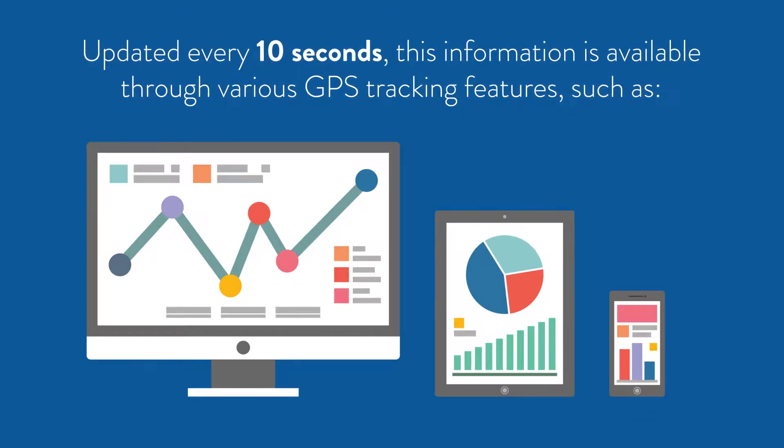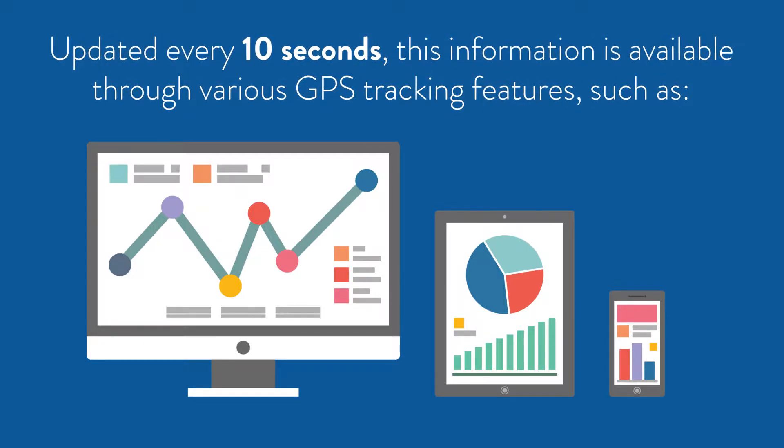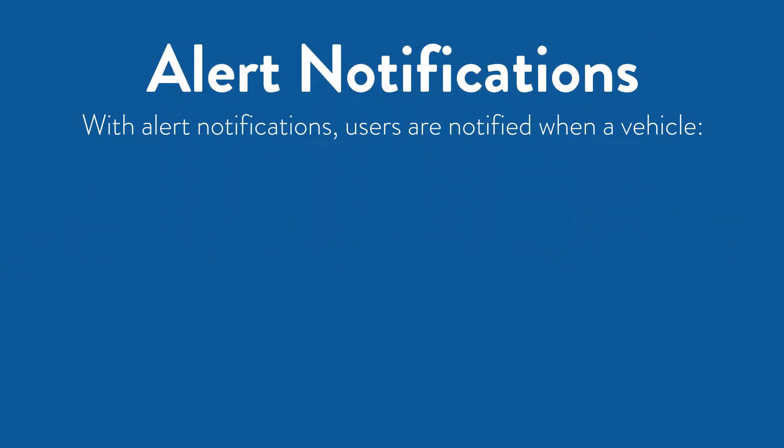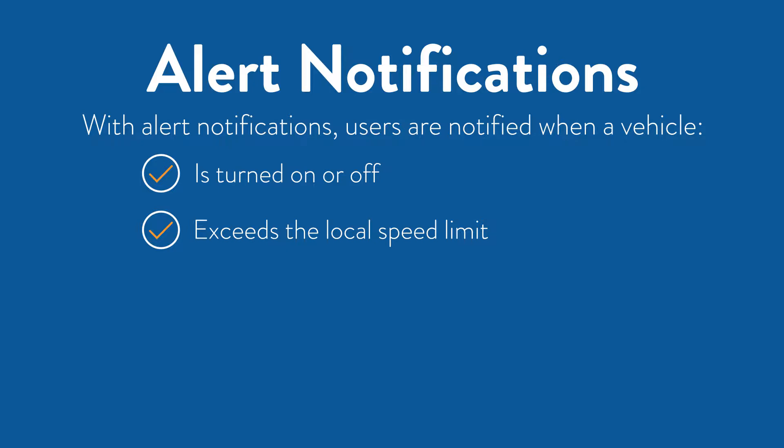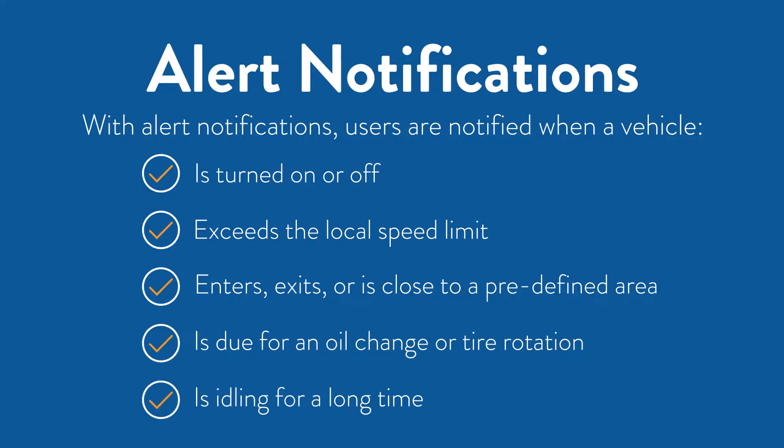Updated every 10 seconds, this information is available through various GPS tracking features, such as alert notifications. With alert notifications, users are notified when a vehicle is turned on or off, exceeds the local speed limit, enters, exits, or is close to a predefined area, is due for an oil change or tire rotation, and is idling for a long time.